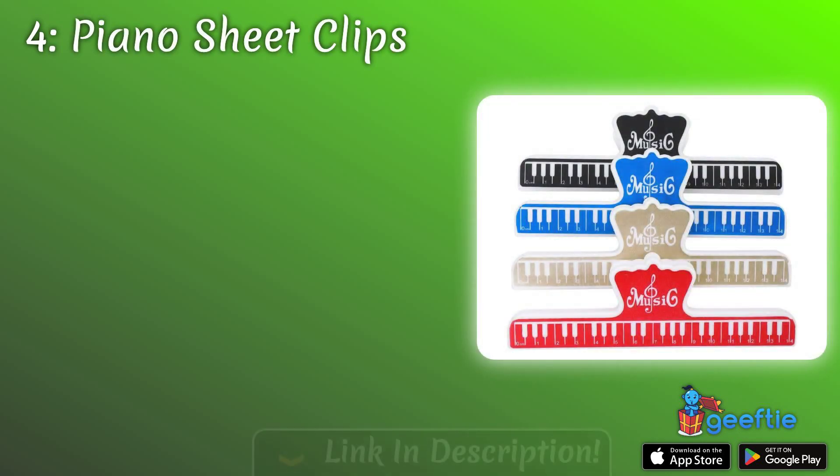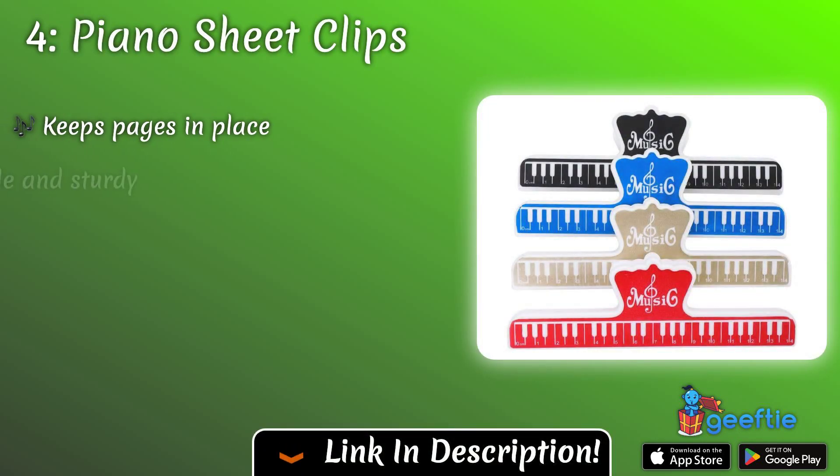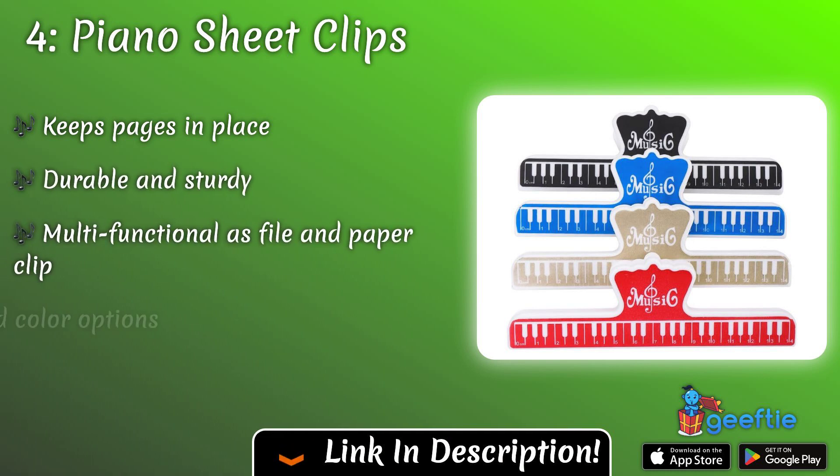Coming in at number four are piano sheet clips. These handy clips securely hold sheet music in place, preventing pages from flipping and ensuring a smooth performance every time — a practical and thoughtful gift for any pianist.